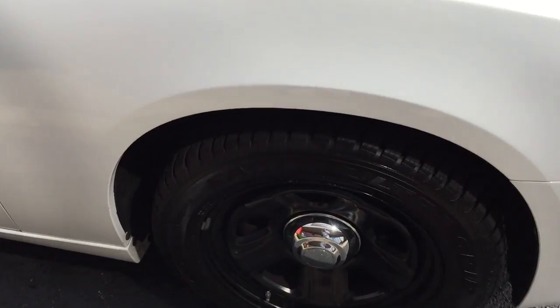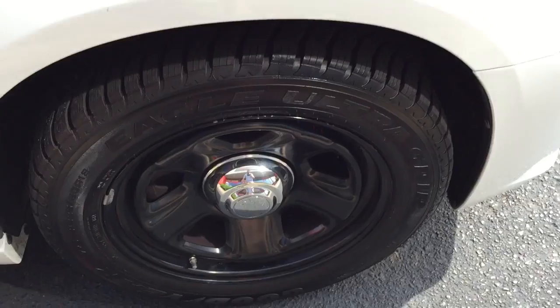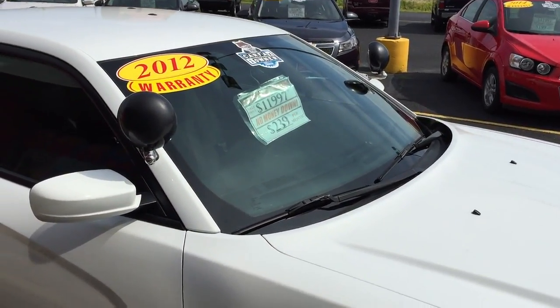They're like brand new Goodyear Eagle Ultra Grip tires. We've got the dual spotlights.